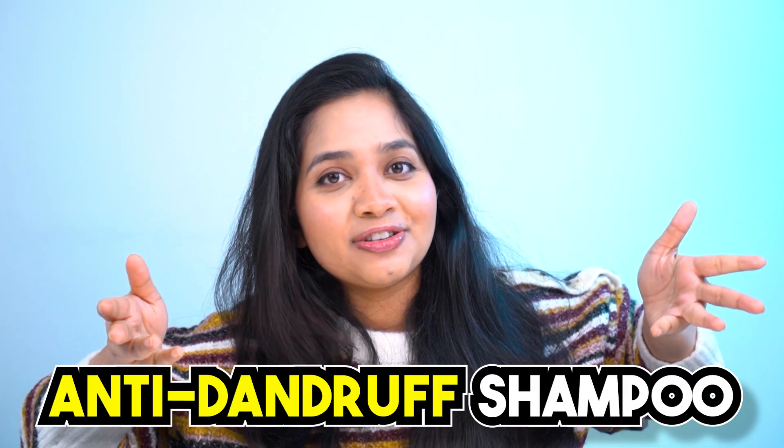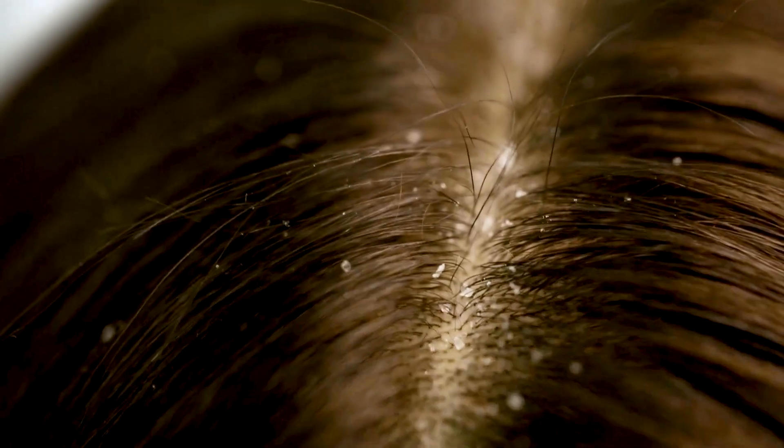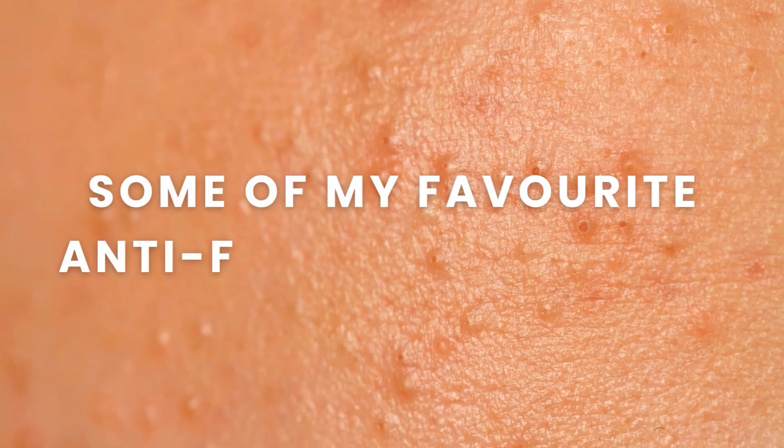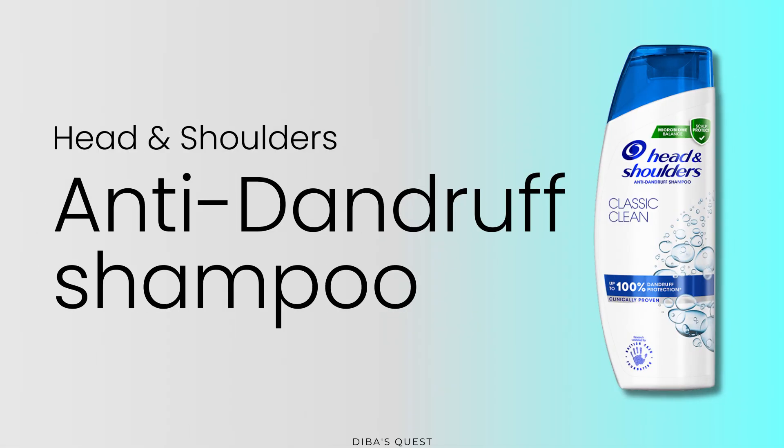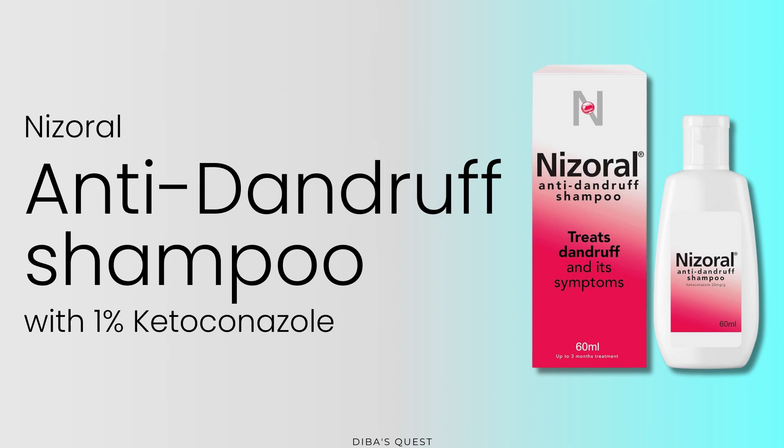I'll discuss the wash-off treatments first because they are super affordable and very easily found. These are anti-dandruff shampoos. Don't be shocked — fungal acne and dandruff are both caused by the same yeast, Malassezia, which is why they are treatable by the same products. Some of my favorite antifungal shampoos for fungal acne are Head & Shoulders Anti-Dandruff Shampoo, Selsun Blue Anti-Dandruff Shampoo, and Nizoral Anti-Dandruff Shampoo with 1% ketoconazole.